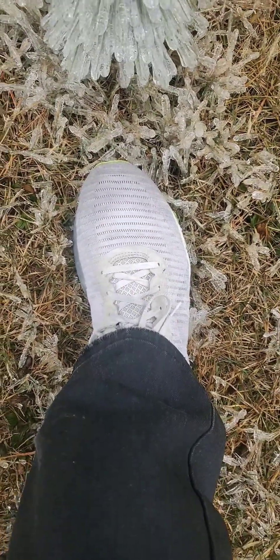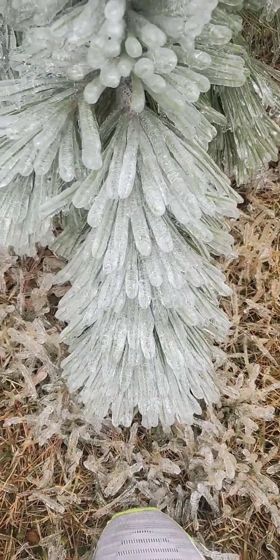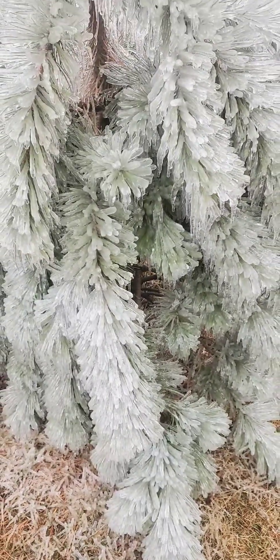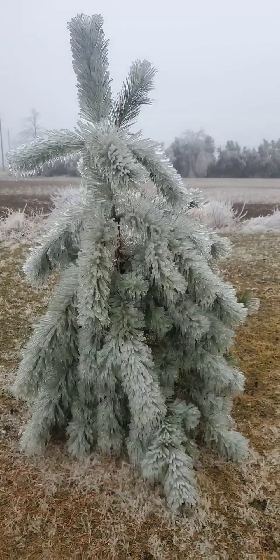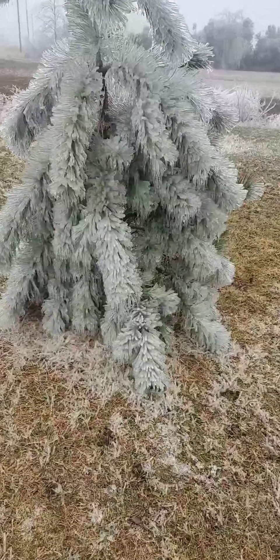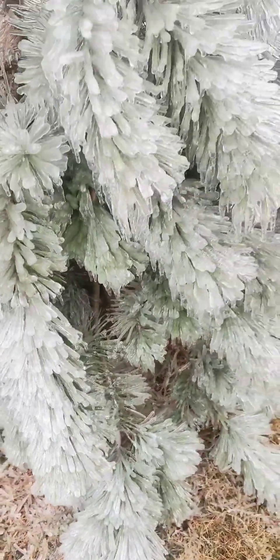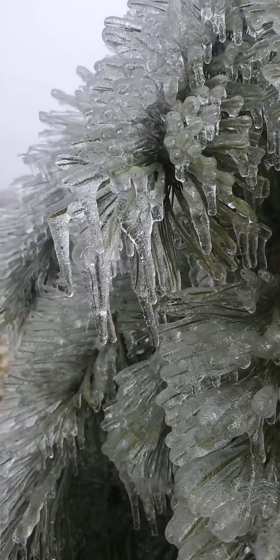I'll start with my foot there just for scale. This is an Austrian pine — you seldom see it in its crystal form. It's not a huge tree but it's about eight feet tall, and it's just encased in ice from head to toe. Hope it'll be all right. That's an icy tree.